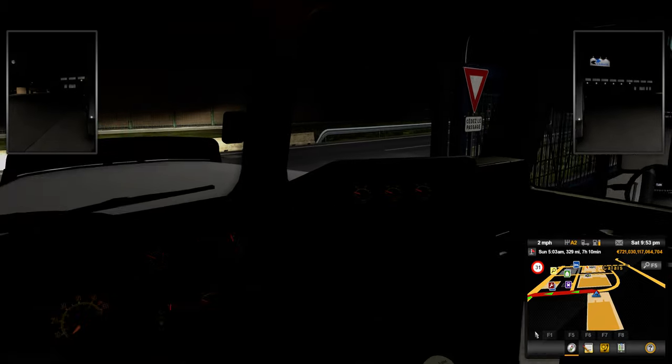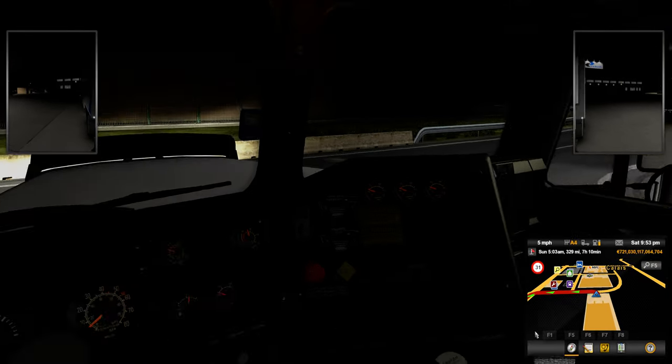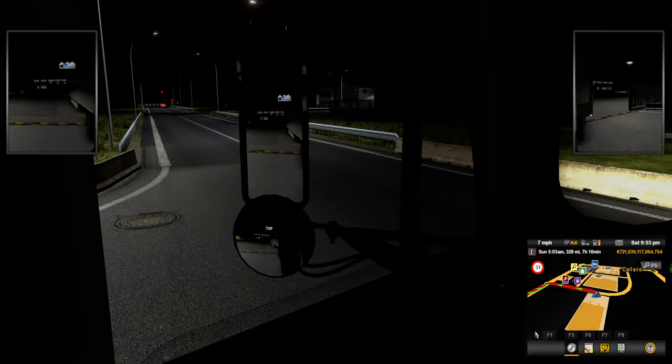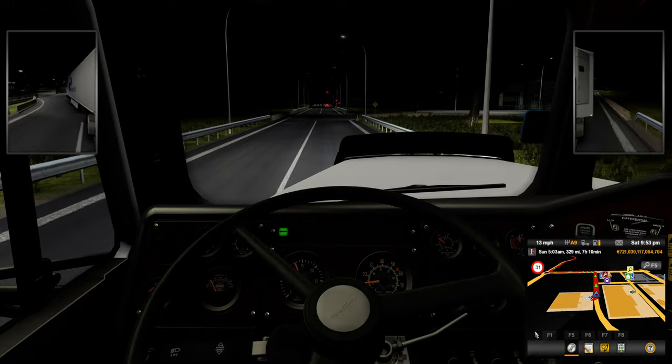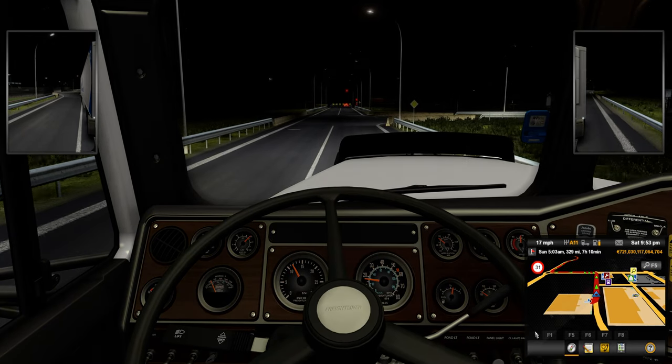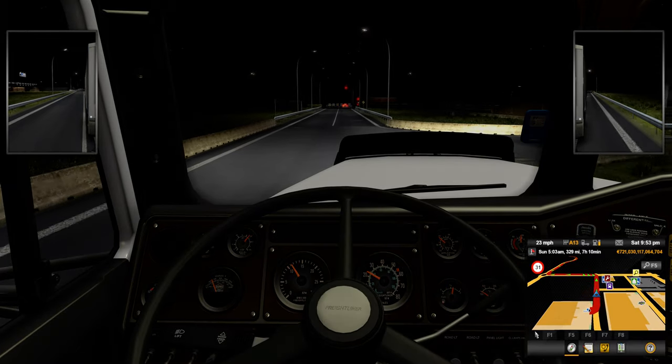This is a really well done mod. I do like this truck. It has quite a few options. Right now it doesn't have a lot of engines. Hopefully they'll get it updated. And for it to be over here on ETS2, that's another plus in my book.